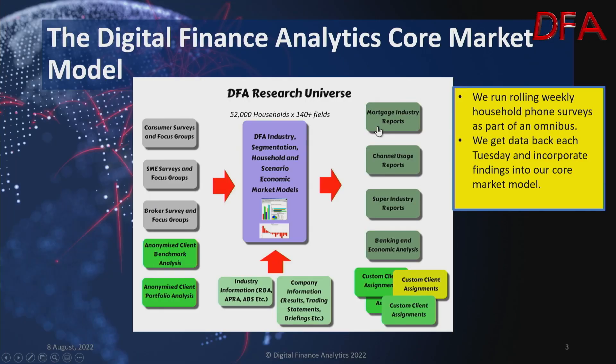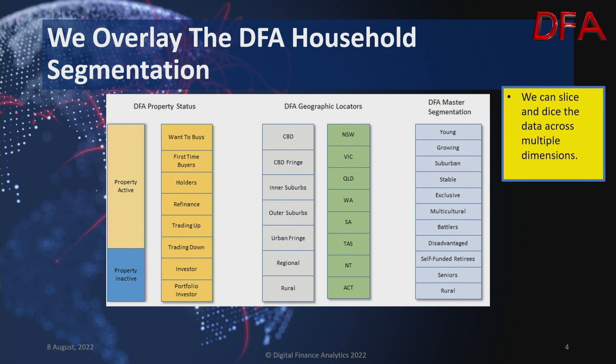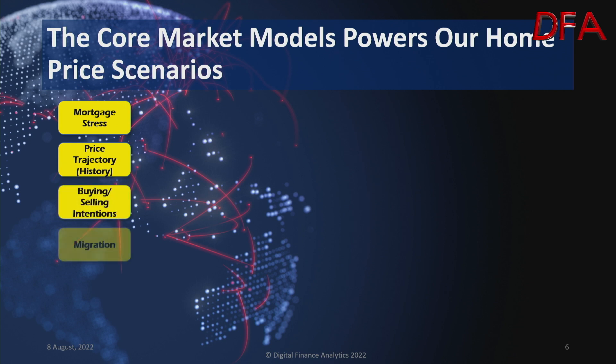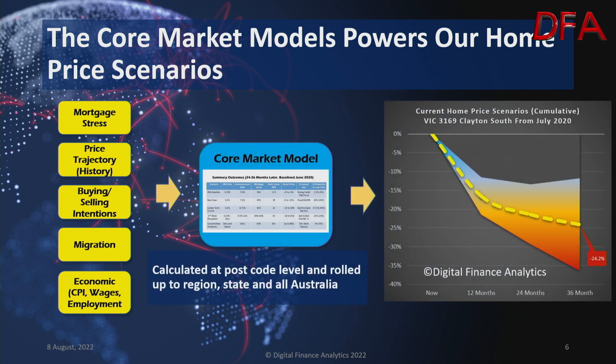Just to start that conversation, just to remind you as well, we do research this on a daily basis and model on a weekly and monthly basis, simply because our research is driven by household surveys which come in every week, and we then model it. And that allows us to understand what's going on, dynamically speaking, in the market. We look at it down to a postcode level, which is always quite helpful because averages mask. And we can slice and dice the data, looking at it from a geographic perspective, from a segmentation perspective, and from a buyer perspective as well. We can also look ahead using our scenarios, looking at things like mortgage stress and price trajectory in buying and selling intentions, migration and economic and CPI data, and model that to come up with some views of what's going on.